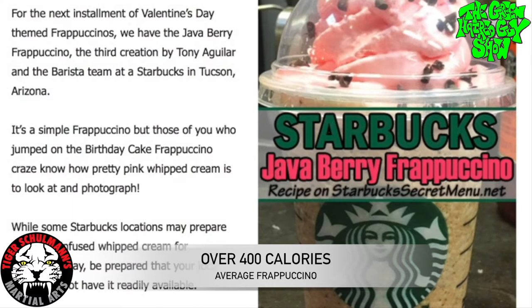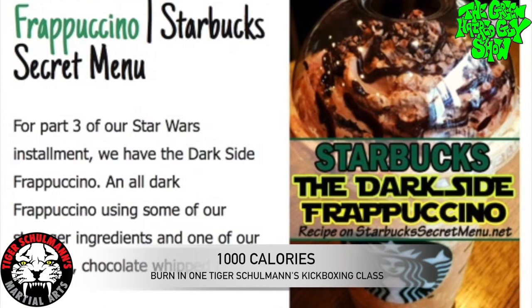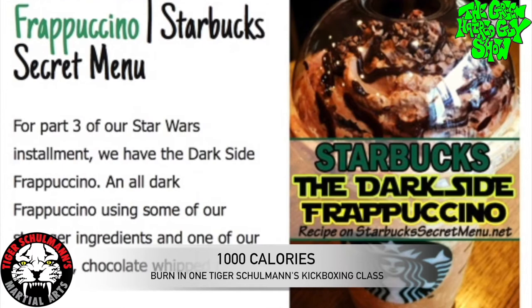You gotta hit like seven buttons to get to the place. Thanks man. What is that one? This one is the Java Berry Frappuccino. This one is the Dark Side Frappuccino.